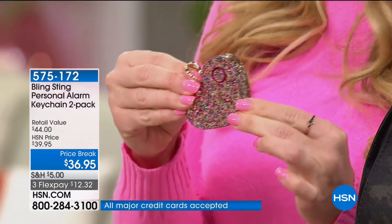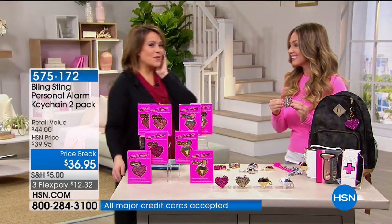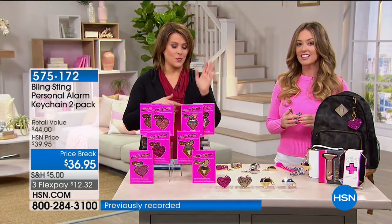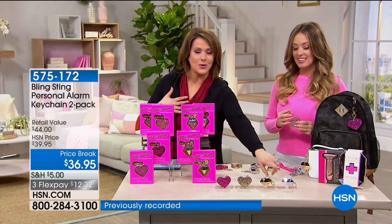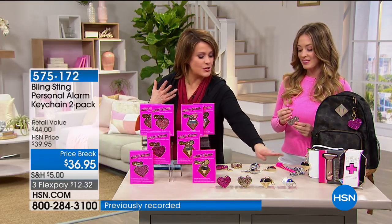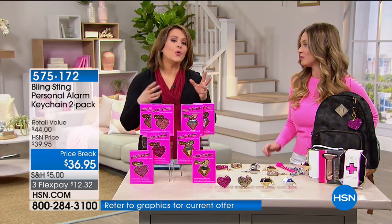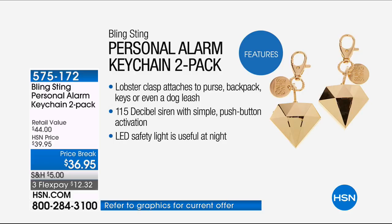You better believe people are going to back off. This makes me so happy — I'm totally getting my son Liam the silver one, which looks like diamonds. You can choose the gold metallic or the glittery ones. Nobody knows what it is exactly because it's so pretty, but it's a powerful personal protection item.